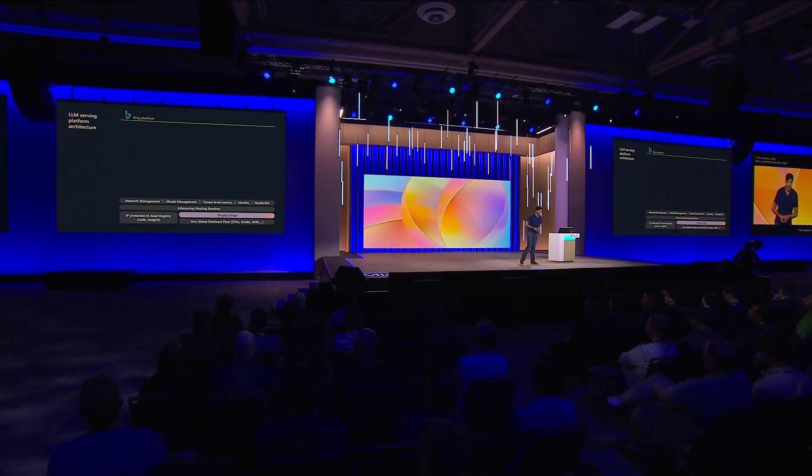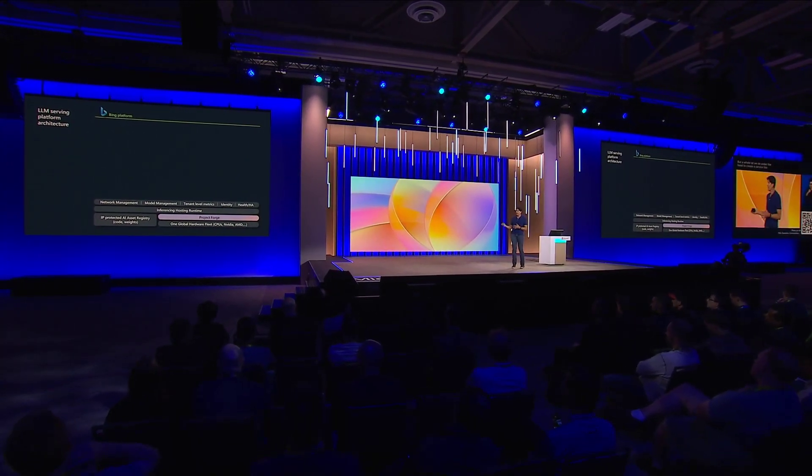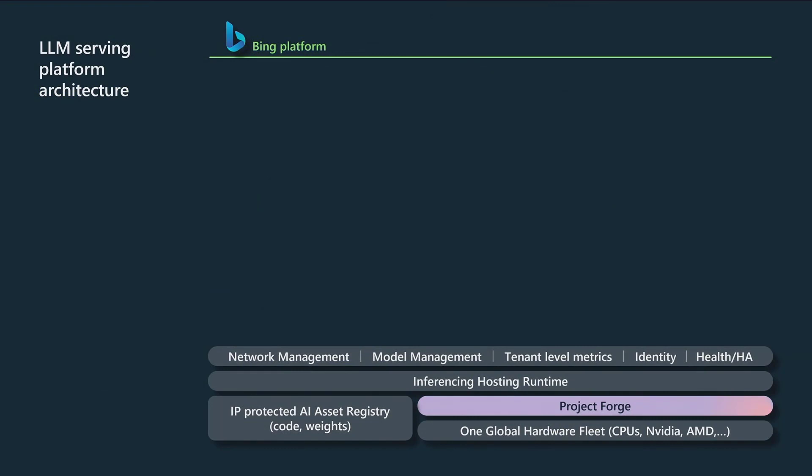I'll start by talking about our Bing serving platform. A lot of people are under the misconception that all Bing Chat is doing is serving up GPT-4 for you to interact with, but there's a whole lot that we do under the hood to create a service like that. It starts with our foundational infrastructure on top of that hardware, which includes GPUs from NVIDIA, AMD, and others, as well as our CPU infrastructure.